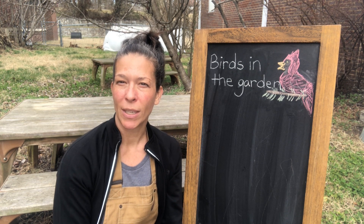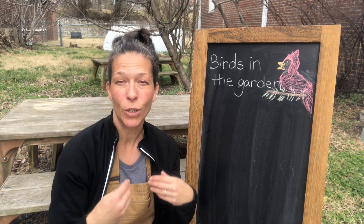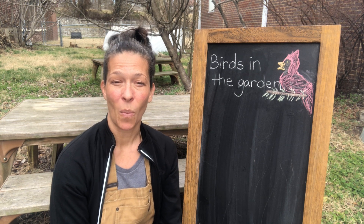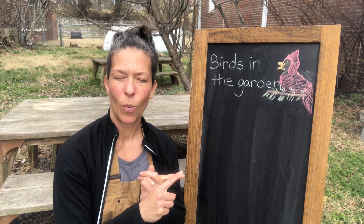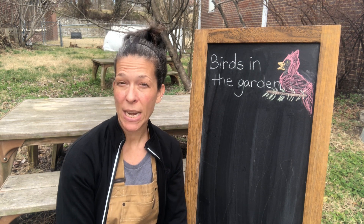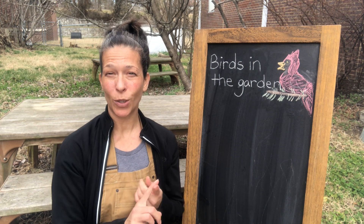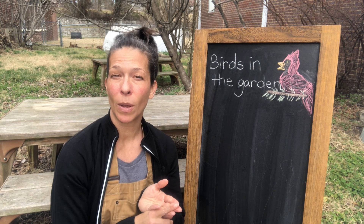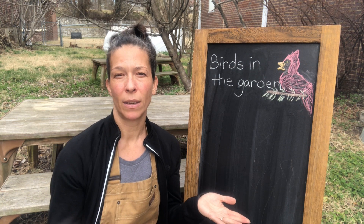So if we would like birds to be in our garden, how do we attract them — encourage them to come and eat here, maybe even live here? We want to make sure they would have something to eat that they like. Birds like bird seed, berries, bugs, and worms. So if we have good soil with worms, bugs, seeds — and we can also plant plants that they enjoy.